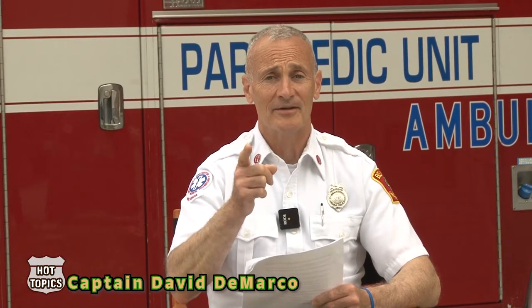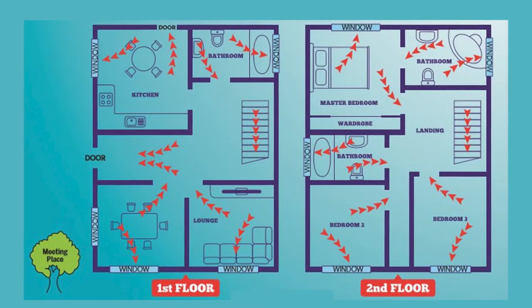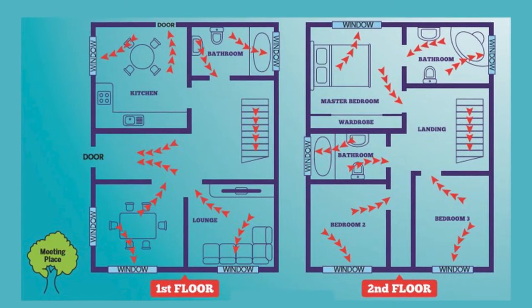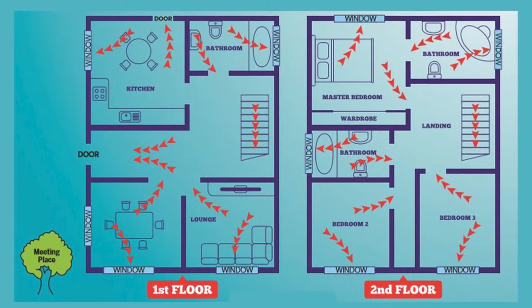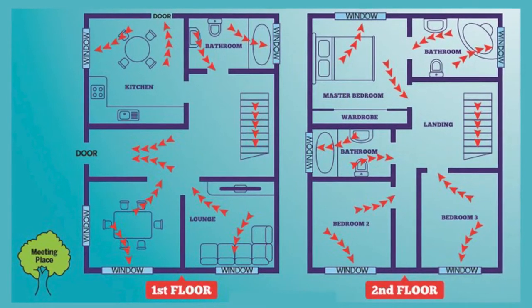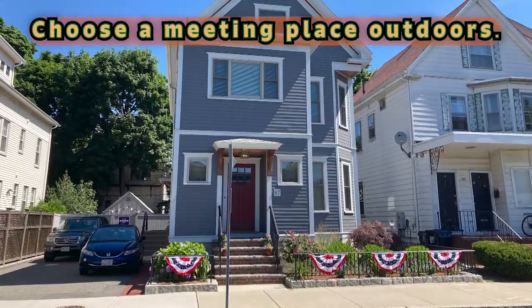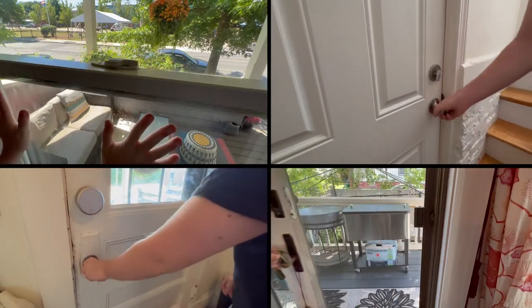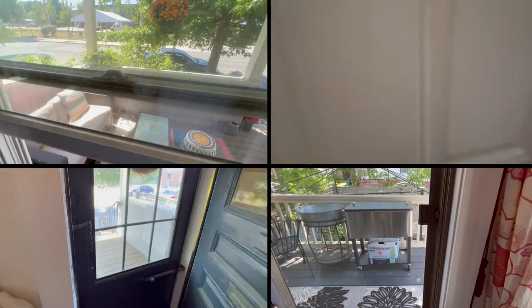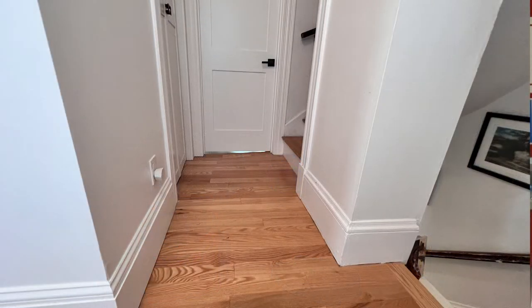Make a plan. Plan a home escape route that includes two ways out of every room. Draw a floor plan of your home. Use arrows to show the escape route and the two ways out of each room. Choose a meeting place outdoors. Make sure that each family member can open doors and window latches. Keep pathways through the house clear of obstacles such as furniture, toys, and the like.